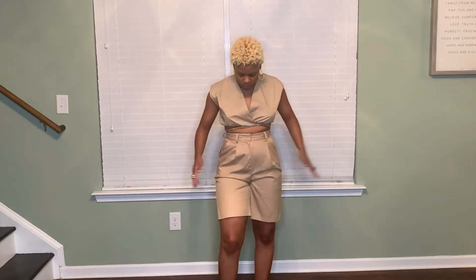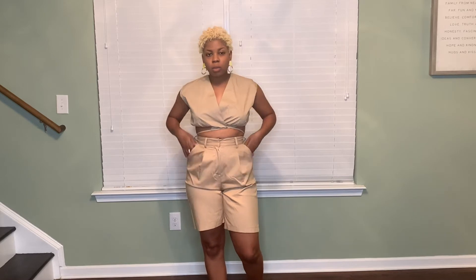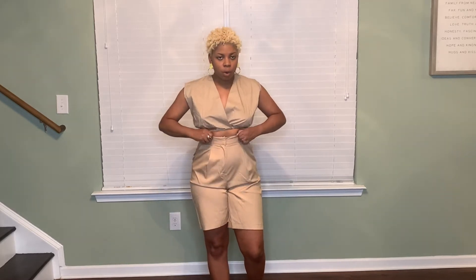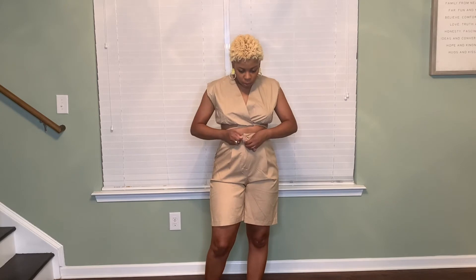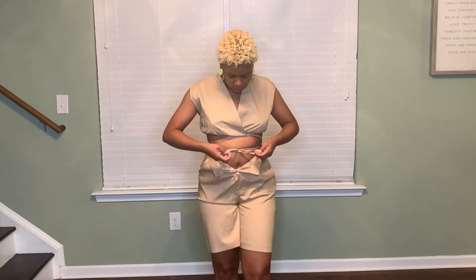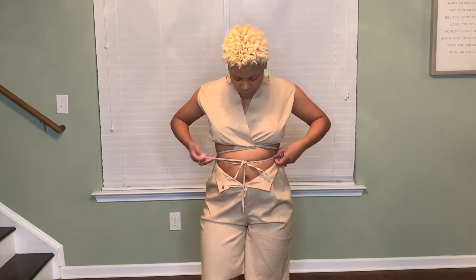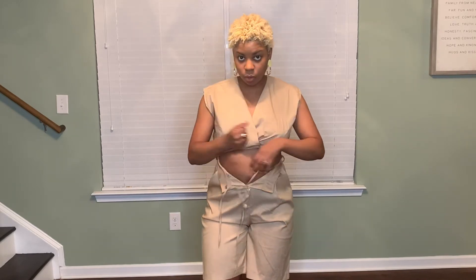I got these shorts in a medium, but in Forever 21 I'm a large on the bottoms — I need that extra room right here. I don't like how tight it is at all. Let me undo it because I can't breathe. I want to show you the tie detail — you just undo the shirt like that. So we're moving on to the next outfit.